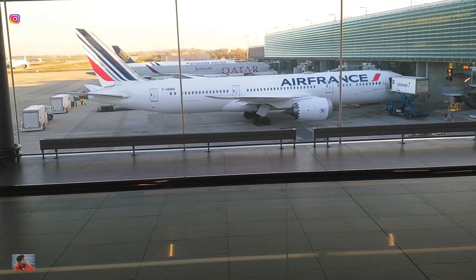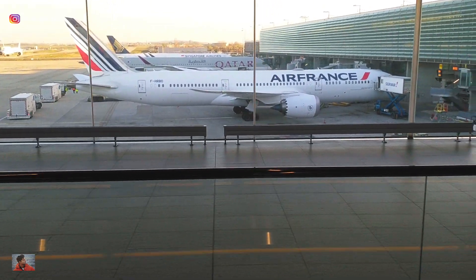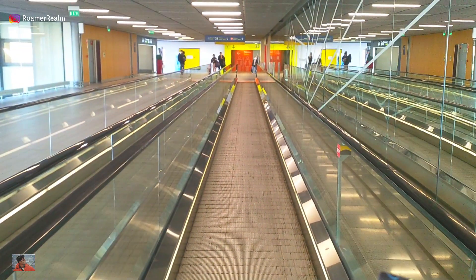Since all documents had already been checked at check-in, at the boarding gate the only thing checked again was the boarding pass. The flight was not so full, which was a bonus. The immigration check at Paris airport went very smoothly as well — the agent only checked my passport and no other documents, no PCR test, no self-declaration, nothing. Just the passport and that was it.